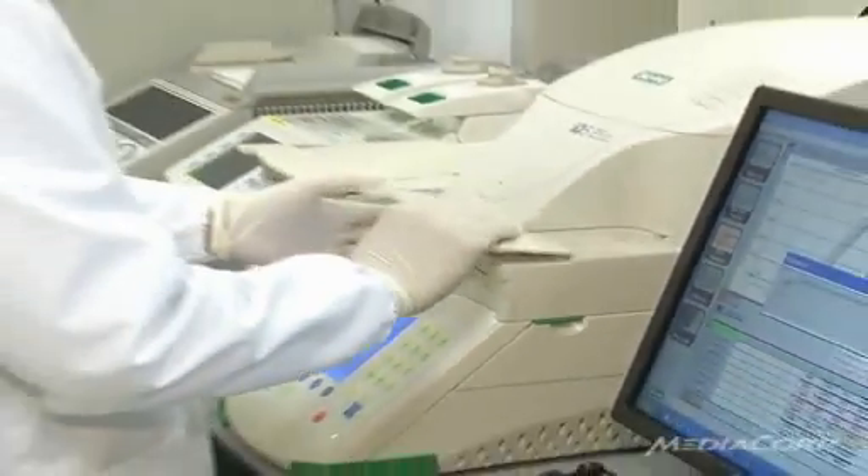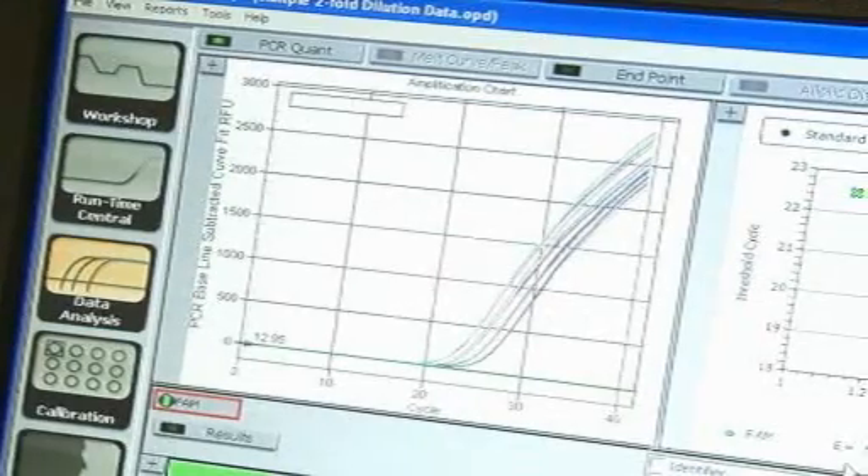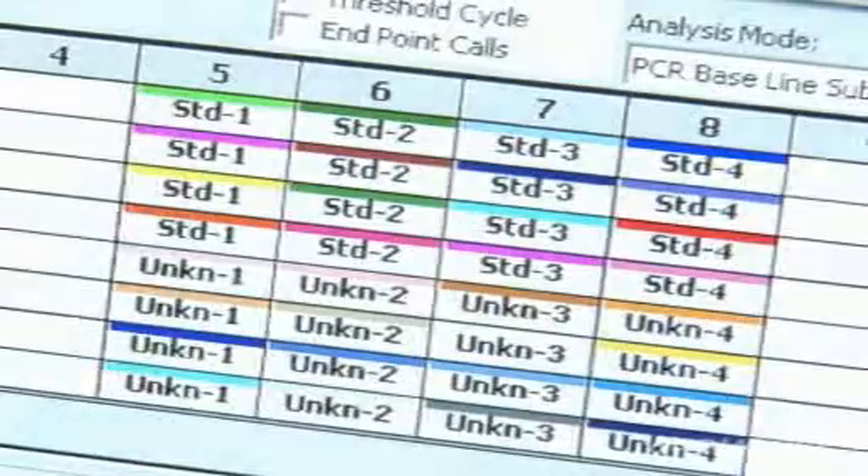But there's a catch. The invention is most effective when a child has developed HFMD symptoms like ulcers in the mouth, commonly seen four to six days from the onset of the disease.